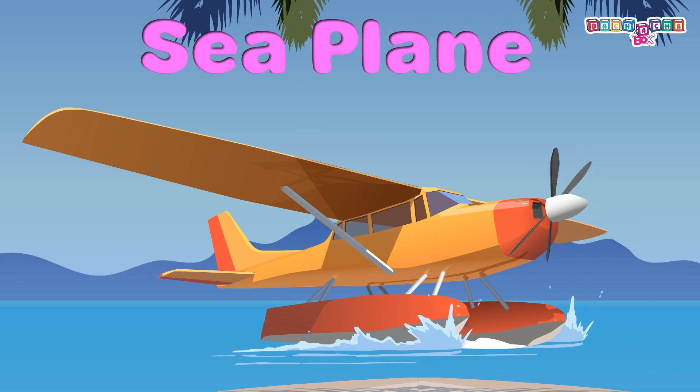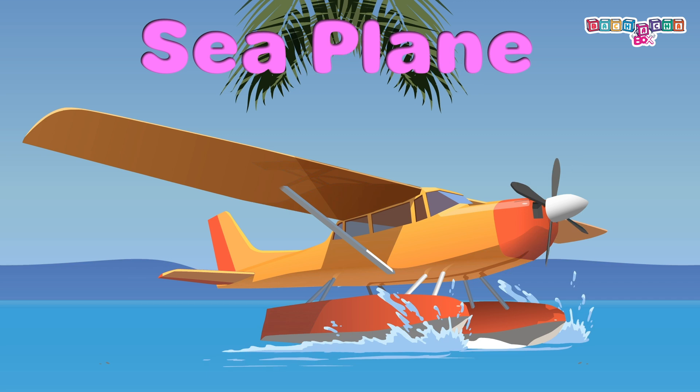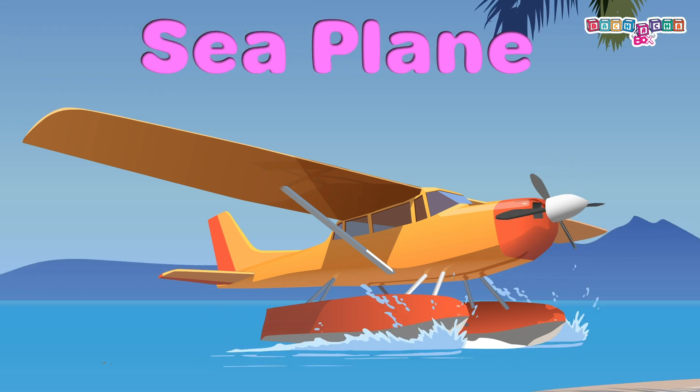Seaplane: it's an aircraft that lands on and takes off from water. One must wear a life jacket during water flights.